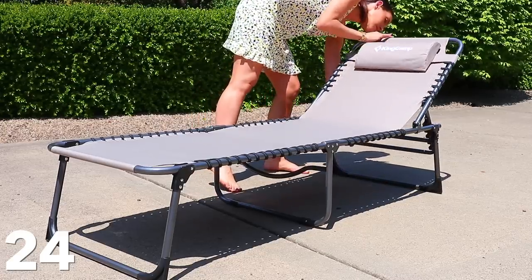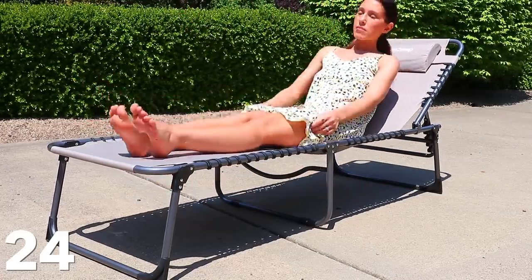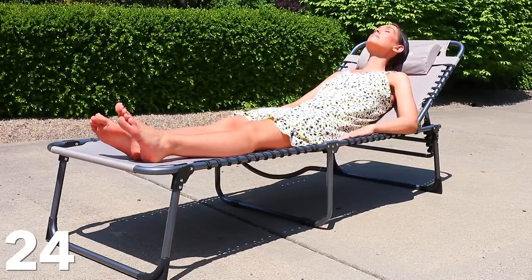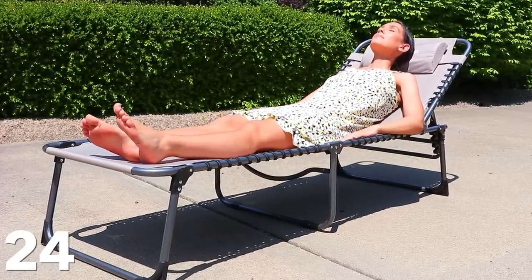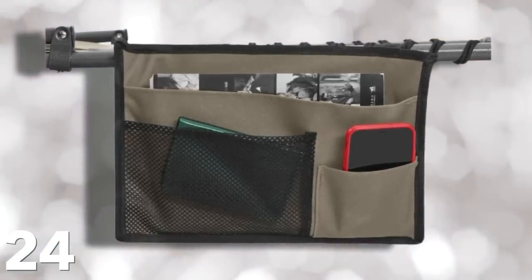These next two items are completely brand new but I instantly loved them. First is this lounge chair — it's so lightweight. I was in desperate need of a new one; my old one was just gross. It's a really lightweight folding lounge chair and you can make it really flat or change the height. It comes with a little mesh holder thing where you can put your phone, magazines, books, or whatever. I just love how easy it is, and again, lightweight.